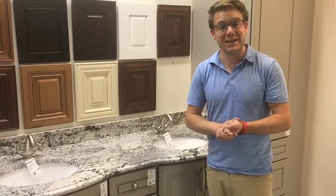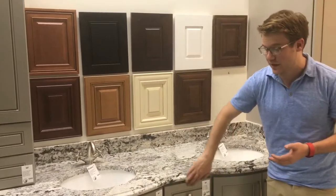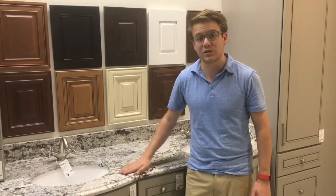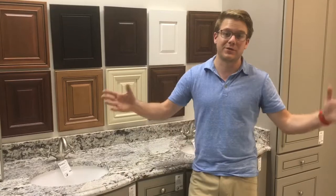They come in 10 different colors — you can see the colors on the wall behind me as well as this style right here. As always, we fabricate countertops here. We've got something like 40 different in-stock stone options, and if one of those 40 doesn't work, we've got about a thousand other color options that we can special order for you.